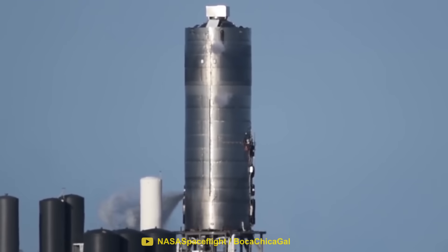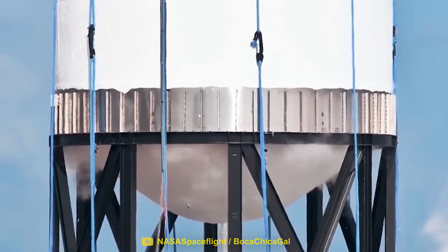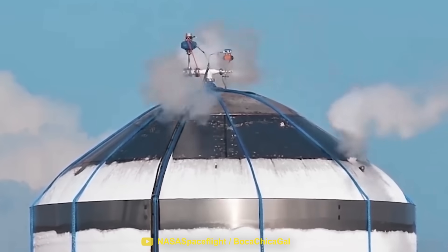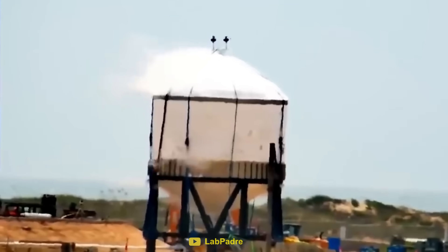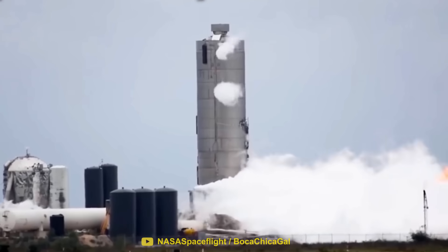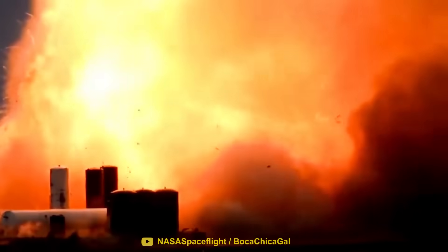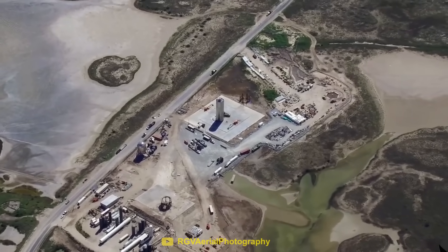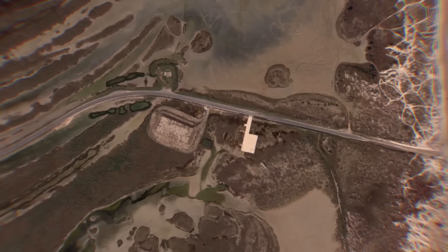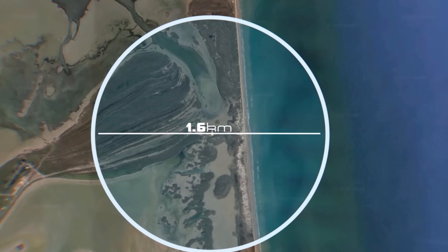Over the last couple of years, SpaceX have been rapidly testing their Starship prototypes. This involves filling up the massive fuel tanks with high-pressure gas in order to test that the tanks can safely hold their target pressure. During these tests, it's common for SpaceX to push the pressure of the vehicle until it breaks. If the vehicle is fully fueled with methane and liquid oxygen, the results can be catastrophic. Because of this, the entire launch site needs to be cleared, and the public road that runs through Boca Chica needs to be closed. Once the test begins, no one is allowed within at least a mile of the launch site, including SpaceX personnel.